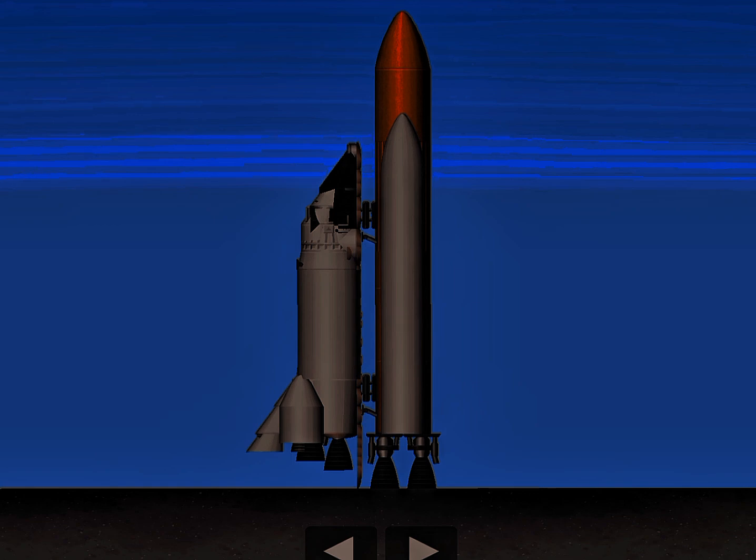The gaseous oxygen vent hood is being retracted at this time. Flight crew will close and lock their visors. This will happen in the next few minutes — lock your visors and initiate O2 flow. Good luck on the maiden voyage of the newest shuttle, Endeavour.